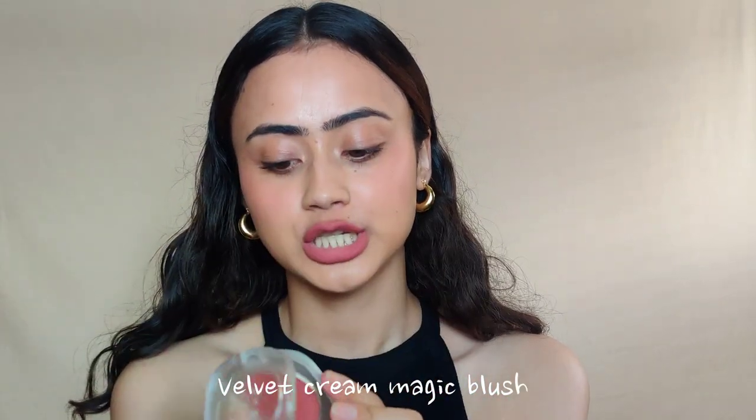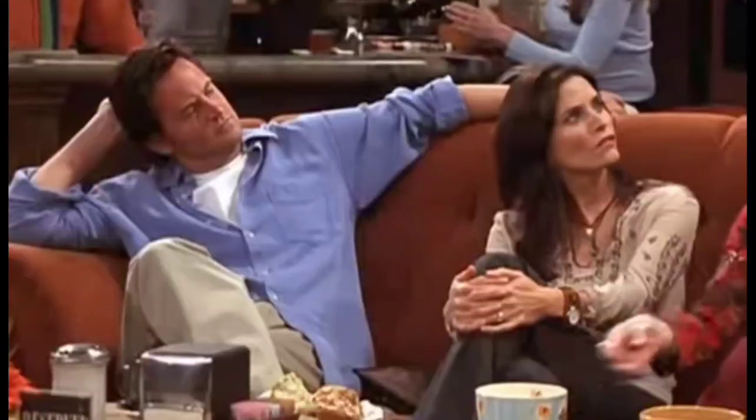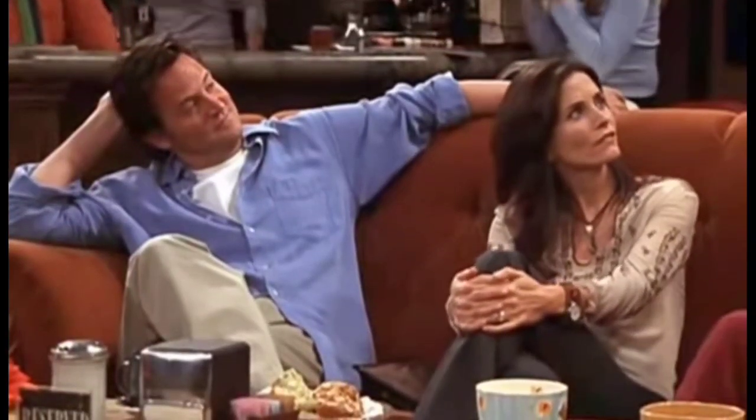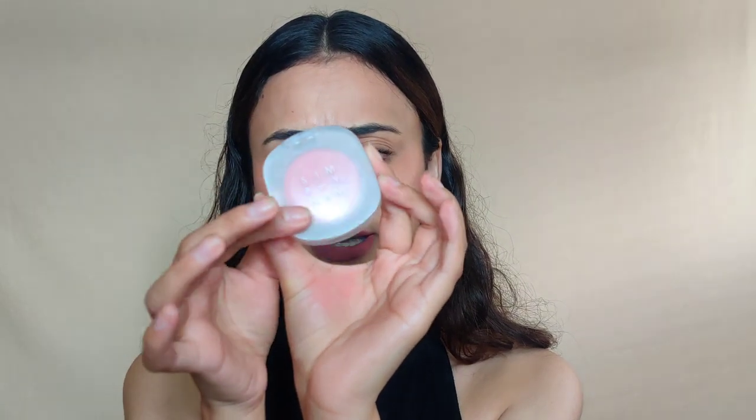Let's start by talking about this blush, which is my newfound favorite blush. This is the Simply Nam Velvet Cream Magic Blush. The shade I have is 'Sister from Another Mister' and it's a salmon pink shade. The packaging looks very simple and minimal again.